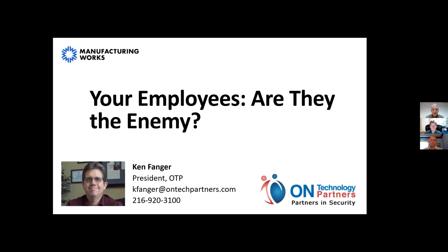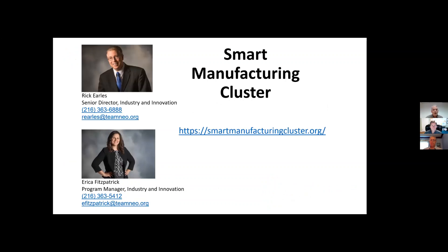Manufacturing Works is part of a group of 300 member organizations and about 1,100 other businesses in Northeast Ohio. We provide services to this large network of manufacturers, connecting them with support members that can help with services. Our sponsor for all technology-related webinars is Team Neo and the Smart Manufacturing Cluster of Northeast Ohio, of which we are a member and active participant.